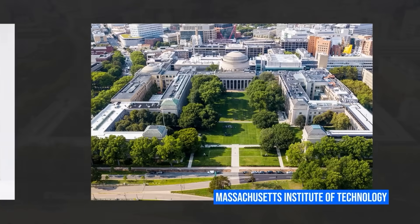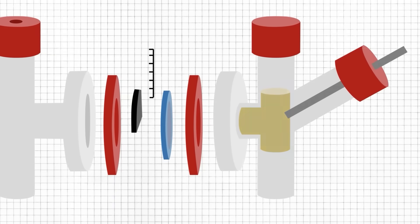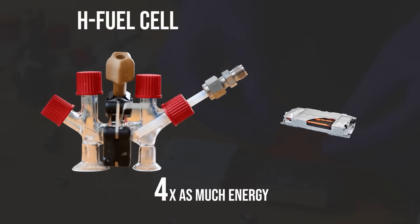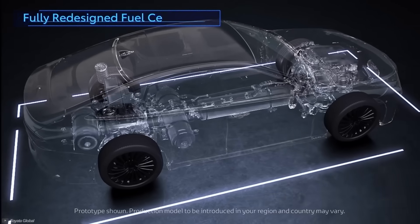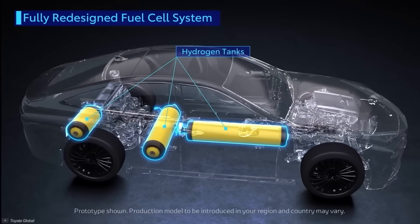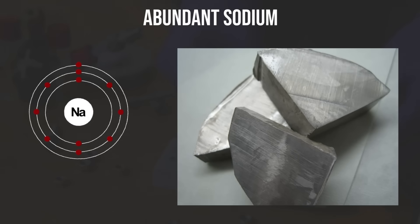Engineers and scientists from MIT have been putting their heads together and have just announced a new breakthrough. It is a fuel cell that can store four times as much energy as state-of-the-art lithium-ion batteries per kilogram. It also doesn't require pressurised hydrogen fuel tanks, as it instead runs on abundant sodium, which can be reloaded as solid blocks.